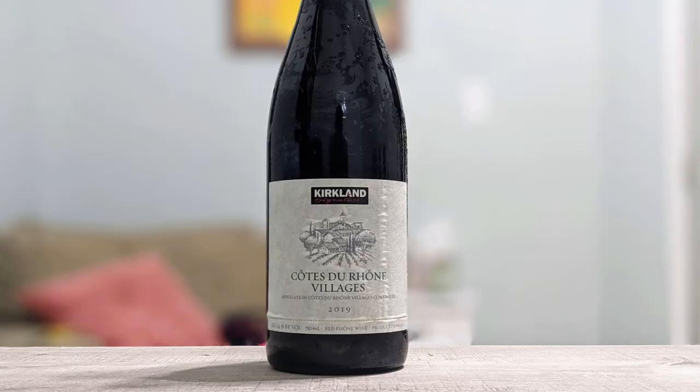Today I'm going to be reviewing the Kirkland Signature Costco 2019 Côte du Rhône Village. It is 14.5% alcohol by volume, so I expect that there could be a little bit of heat coming off of this.